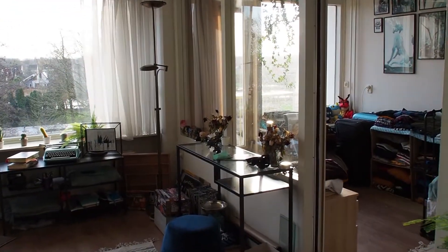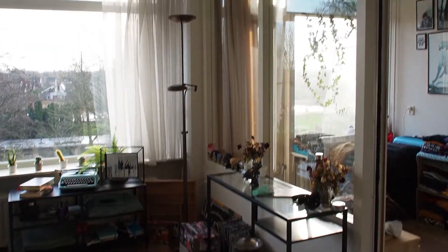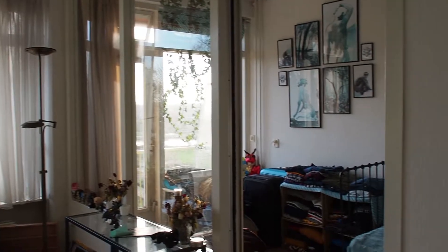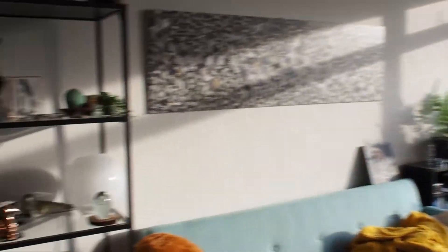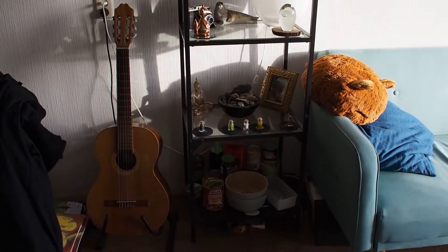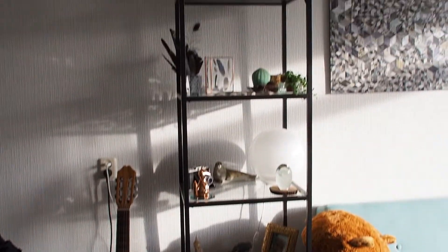This is the living room. It actually has a glass wall between the living room and the bedroom, but let's first have a look at the living room. This is a little — yeah, I don't even know what it's called — a thing with glass shelves.